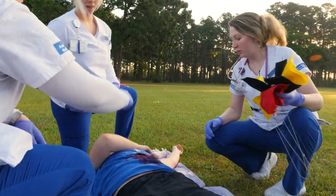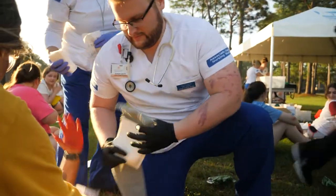Today we are doing a bombing and shooting disaster. There are about 90 victims that were involved in the disaster, so the nursing students will go out and take care of all of those patients.